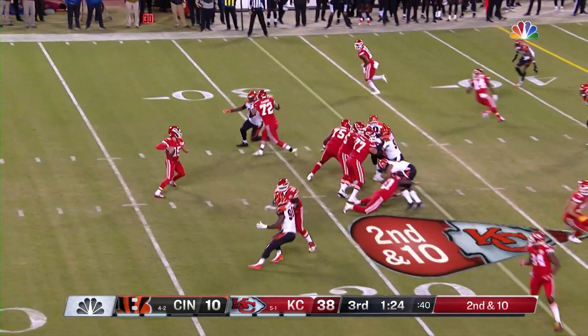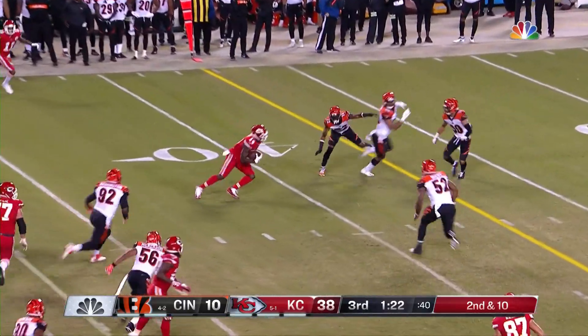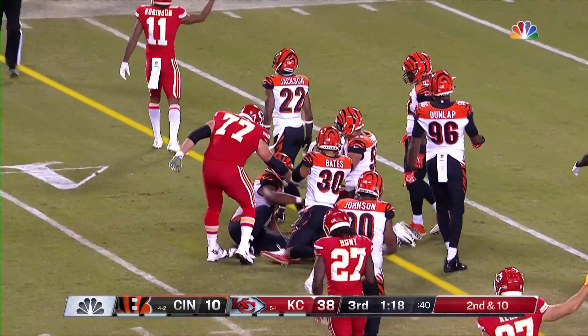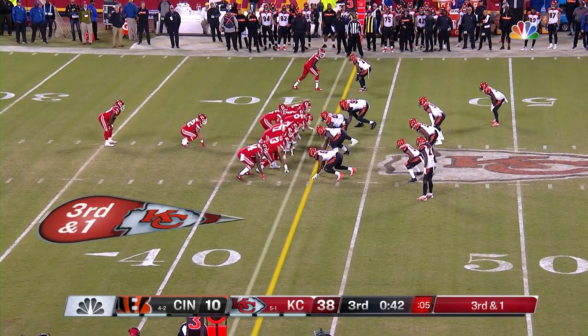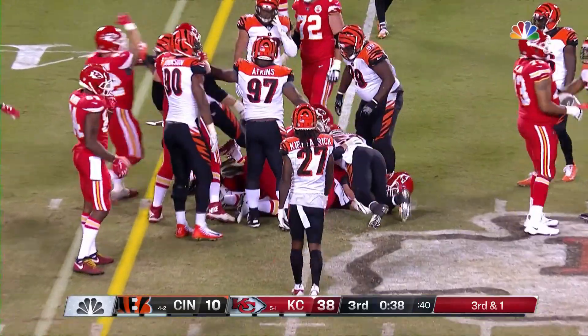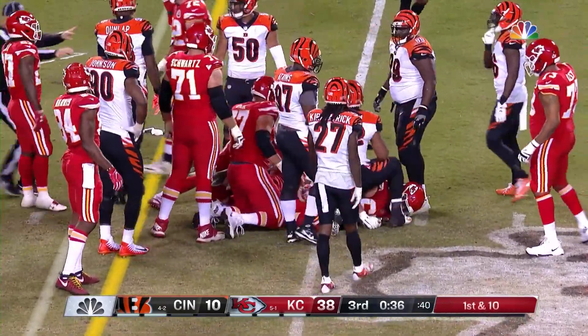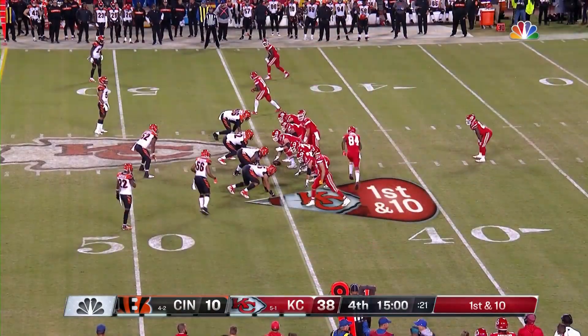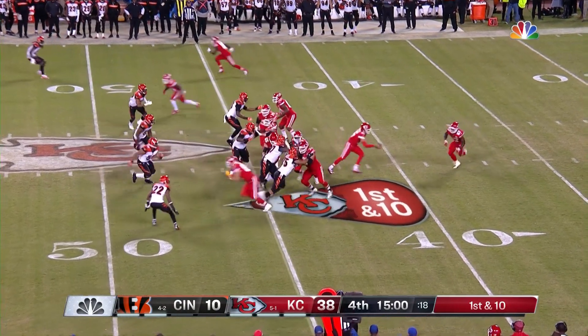Second and 10, over the middle — a few more yards. Sammy Watkins close to a first down. You really can't hit receivers down the field anymore — the rules are all tilted towards the offense. Television ratings are up, everybody's happy in the league office.